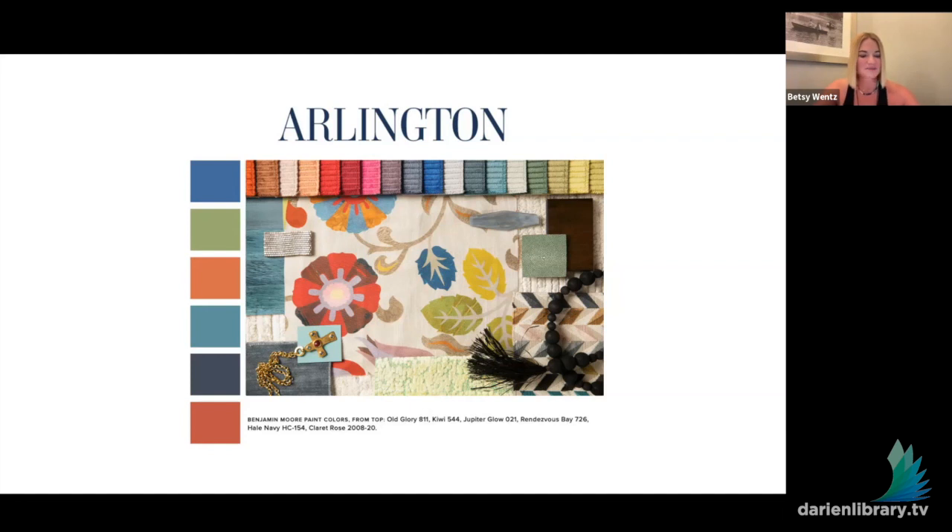We're going to start with the first project, my Arlington project. One of the things I like most about what I get to do is the relationship with the client — there's a story and a relationship with each project. I've become such great friends with a lot of my clients, and this first project makes me smile because of that. This is a family of eight that I got to know very early on in my career.